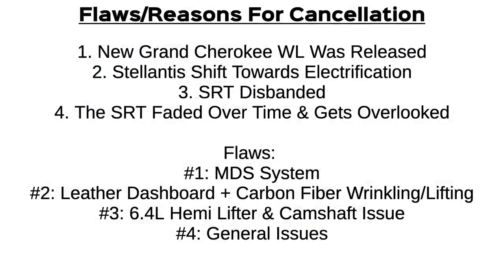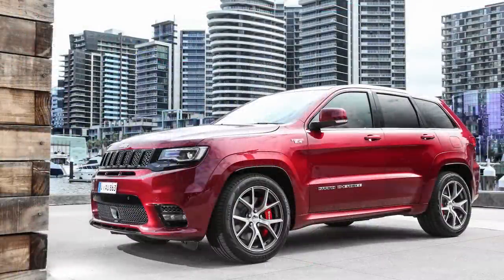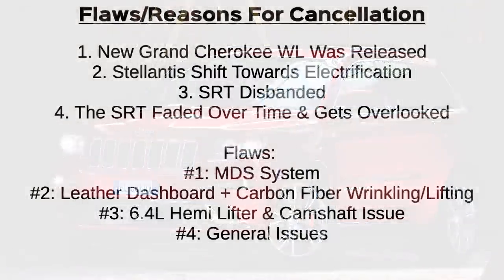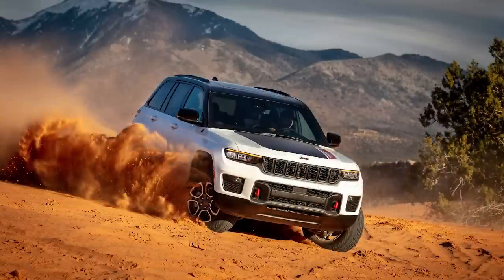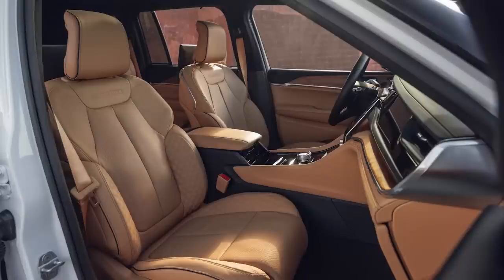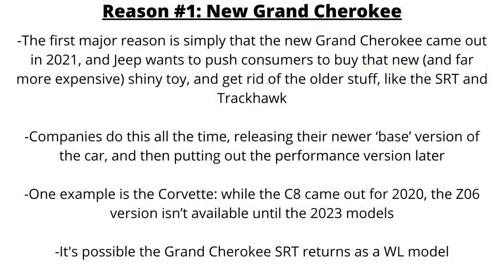Some vehicles have blatant failures or shortcomings, but this SUV isn't one of them — most owners love their SRTs. The first major reason for cancellation is simply that the new Grand Cherokee came out in 2021 and Jeep wants to push consumers to buy the new, more expensive model while getting rid of older models like the SRT and Trackhawk. Companies do this all the time, releasing the base version first and the performance version later — like the C8 Corvette in 2020 with the Z06 not available until 2023. So we could see the Grand Cherokee SRT return as a WL model, but that might be a few years away.